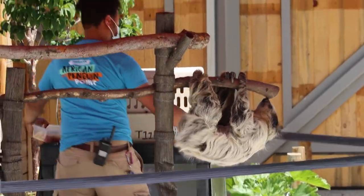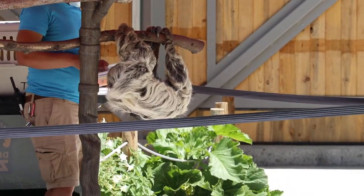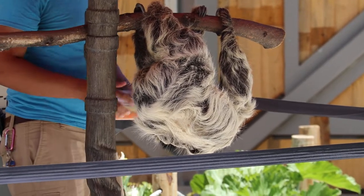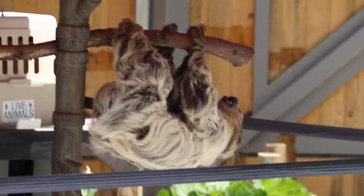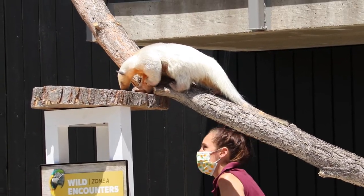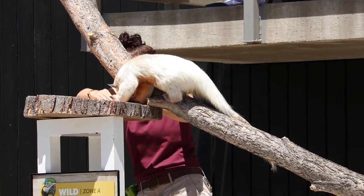That's one of the things we're working on with training Wookie. He is a three-year-old sloth — he was born here at Denver Zoo. His parents actually live up in Tropical Discovery: Elliott and Charlotte, if anybody's been up there to take a look at them.